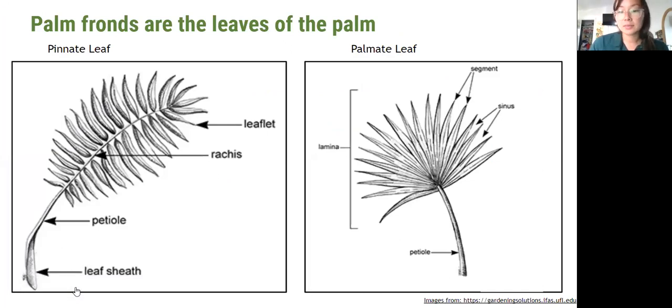Looking at some different types of palm fronds — on the left we have a pinnate leaf where the rachis extends throughout the length of the frond, sometimes referred to as the midrib. The leaf sheath is at the bottom, the part that holds it onto the trunk, and then we have leaflets, sometimes referred to as just the leaves of the palm frond. We also have palmate leaves — a palmate leaf is commonly referred to as a fan palm, with a pinnate leaf being referred to as a feather palm.